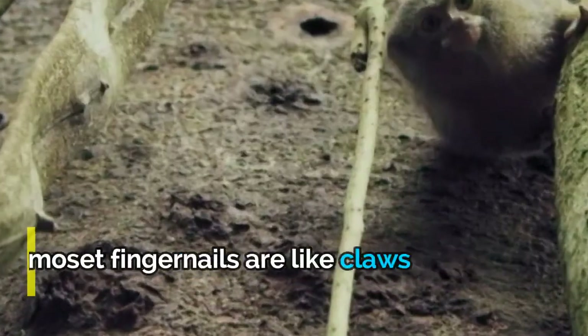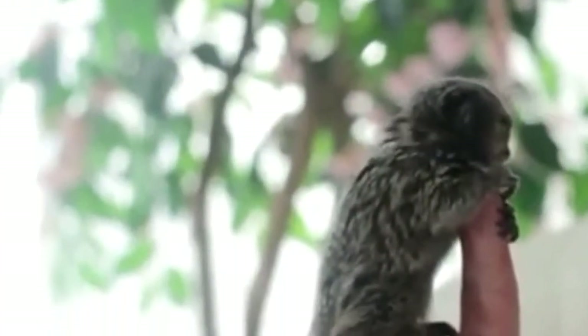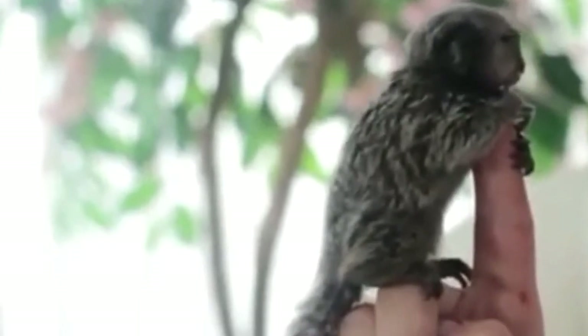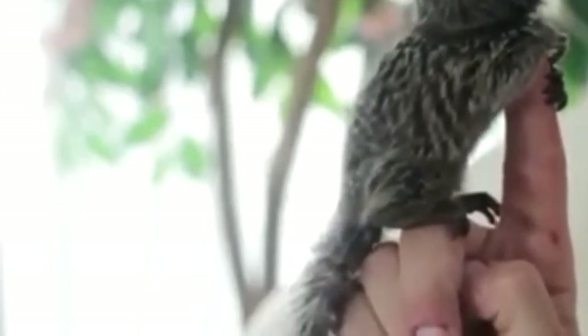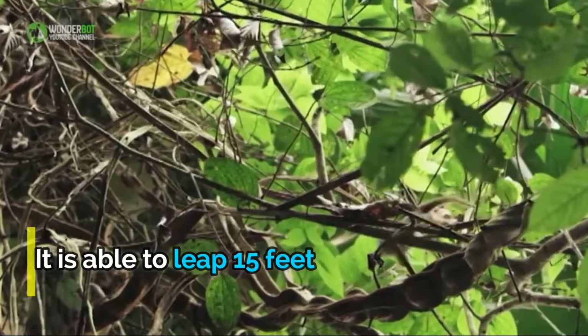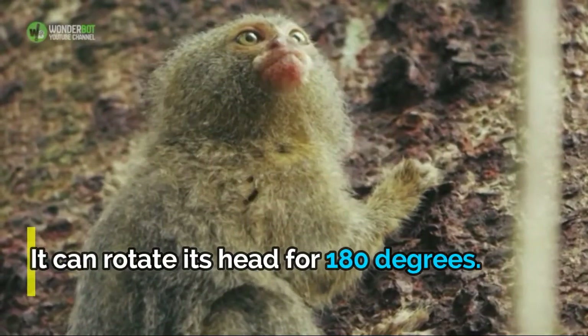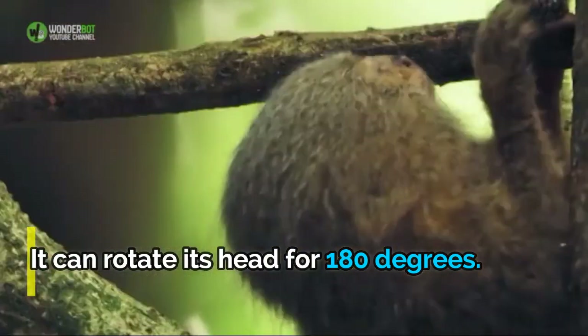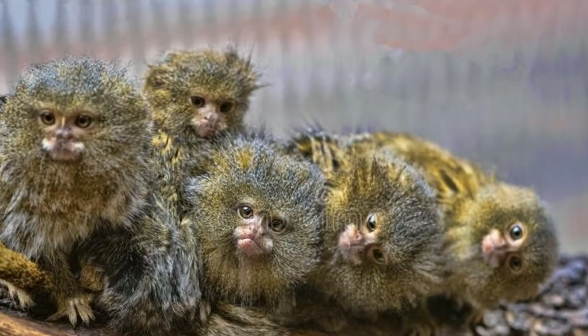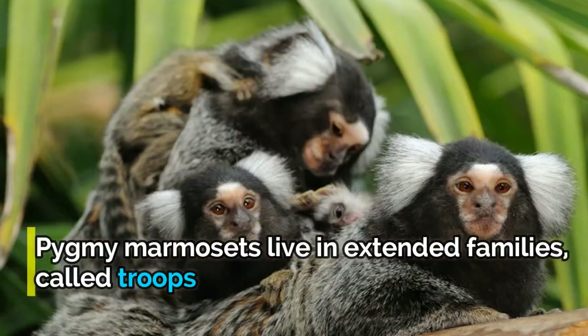They do not have opposable thumbs. Because they are so small, pygmy marmosets can become prey for cats, harpy eagles, hawks, and snakes. A pygmy marmoset is able to leap 15 feet into the air. Another interesting feature is its ability to rotate its head 180 degrees.